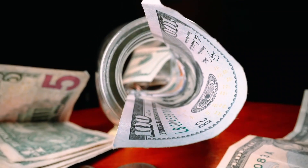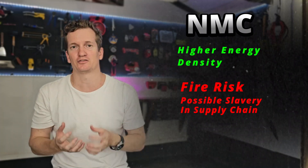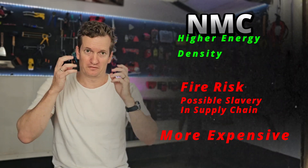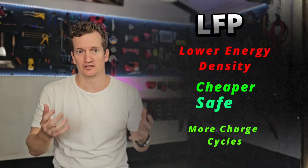In summary: for lithium ion NMC, the upside is higher energy density per kilogram — great for things that move or that you carry — but the downsides are fire risk, potential unethical cobalt sourcing, and much higher cost. For lithium iron phosphate, the downside is less energy per kilogram, but it is cheaper, safer, and performs more charge cycles. LFP is the obvious choice for most use cases like house batteries and moderate-range electric cars. NMC and LCO will always have a home in applications minimizing weight per energy stored, such as laptops, phones and super long-range electric cars.